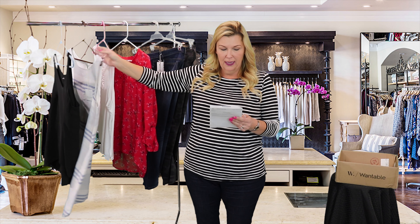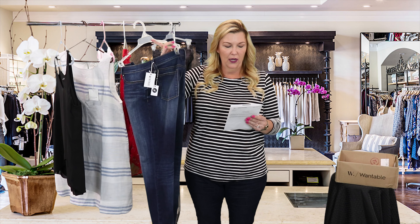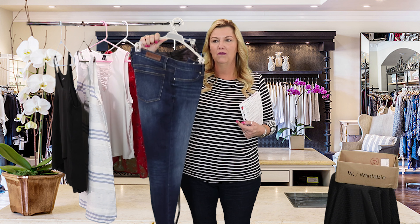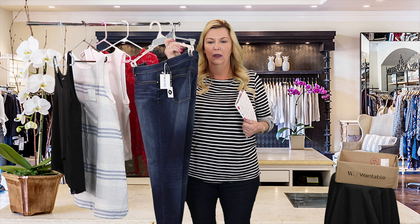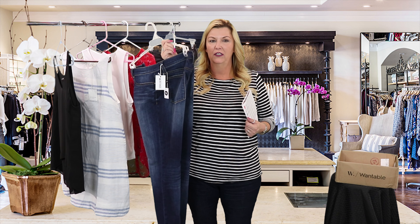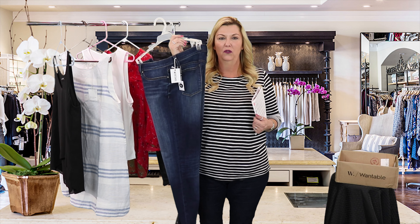Our next item is the Super Skinny Ankle Jeans in Concordia Wash. These are pretty basic jeans. Last month we got a really great pair of jeans from Articles of Society, and I'm not sure I need another pair of jeans, so we will see. But these are just pretty basic skinny jeans — nothing too fancy.